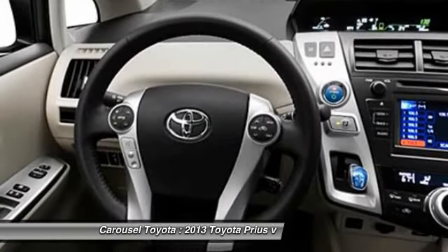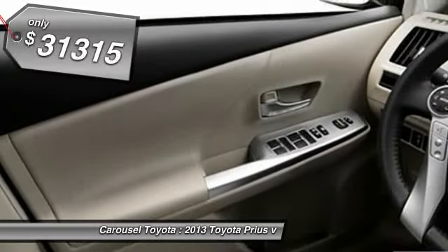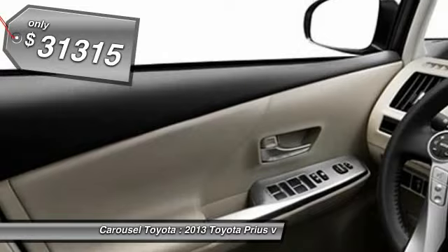One reason for its EPA-estimated combined 50-mile-per-gallon rating. And it's priced below $35,000.